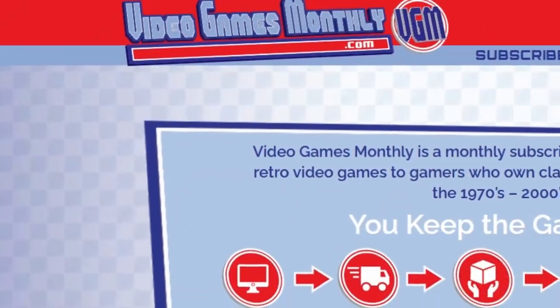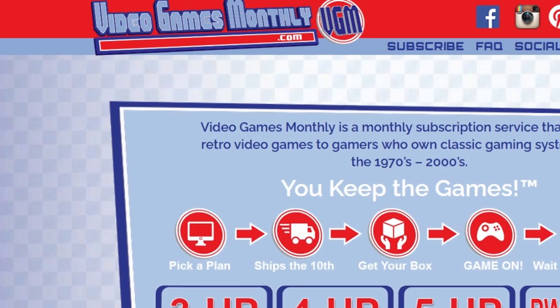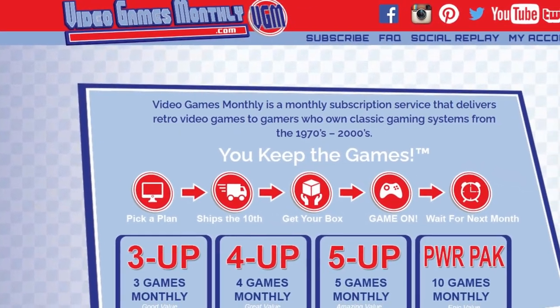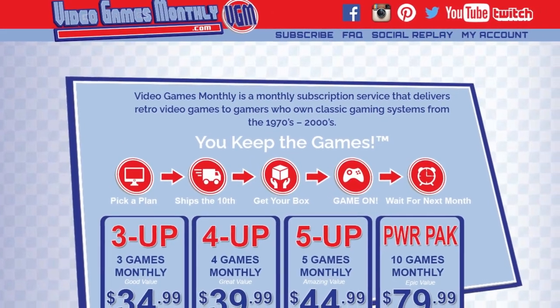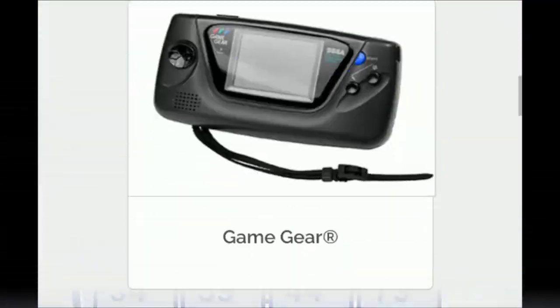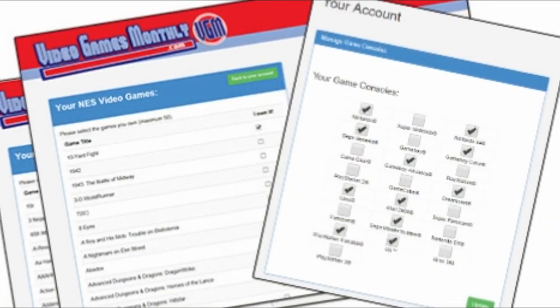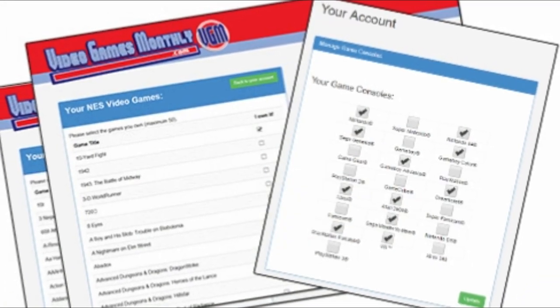Video Games Monthly is a monthly subscription service. They send you games that you get to keep. This isn't a rental thing — you don't have to send them back or anything. You pick from one of their tiers of how many games you would like to get. You pick out whichever consoles and handhelds you would love to get games for. And you populate a list so that hopefully they don't send you any duplicates. If anything happens, get in touch with them — their customer service is awesome. Three boxes, let's do it.